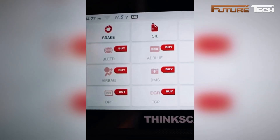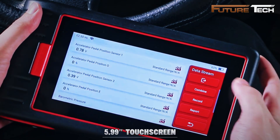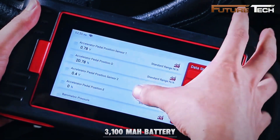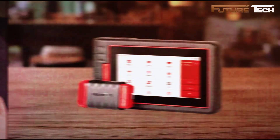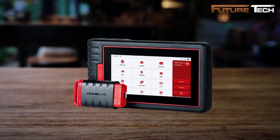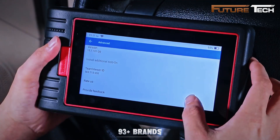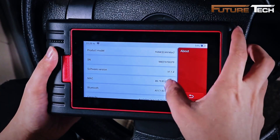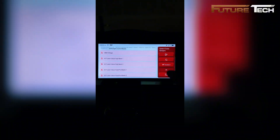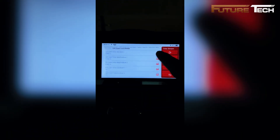Running on Android 10 with a 5.99-inch touchscreen and a 3,100 mAh battery, it's fast, responsive, and built to last. TeamViewer remote support connects you to one-on-one professional guidance. Supporting 93-plus car brands with FCA AutoAuth for Chrysler, Dodge, Jeep, Alfa Romeo, and Fiat, the ThinkScan XKB05 delivers full OBD2 functionality for all 12-volt vehicles made after 1996.